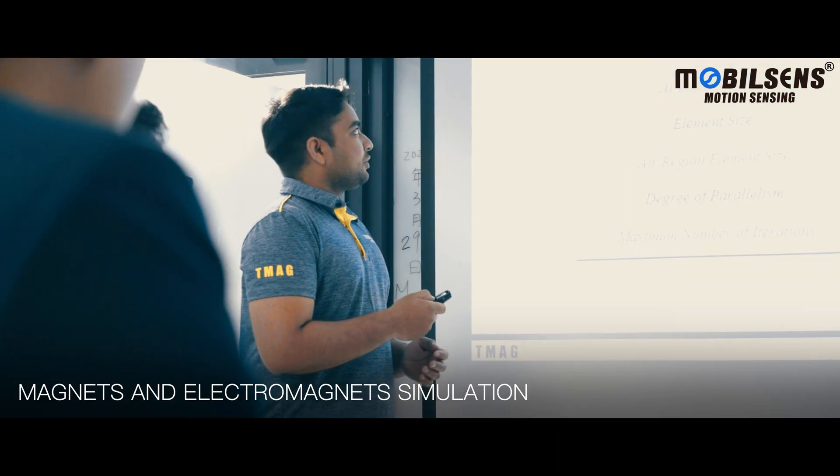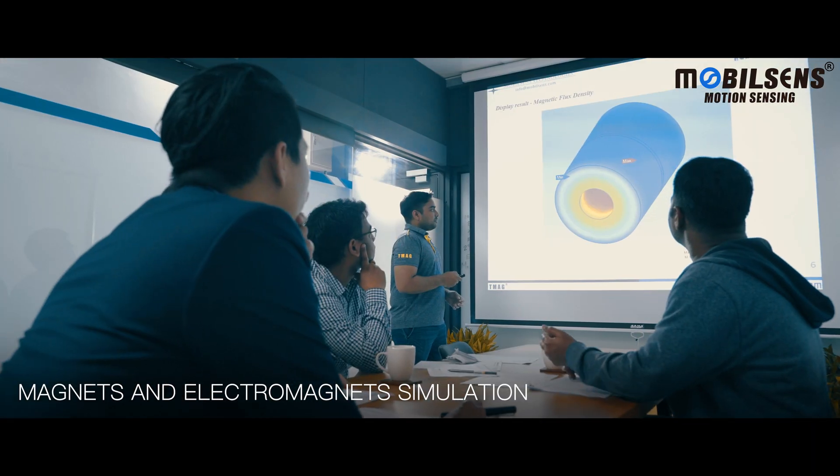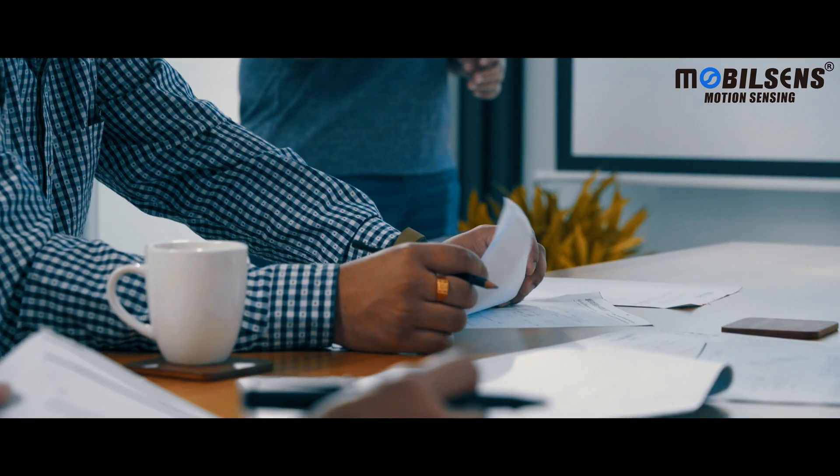Our team has an electrical and electromagnetic material background. We regularly discuss 3D CAD models and 2D drawings with customers.